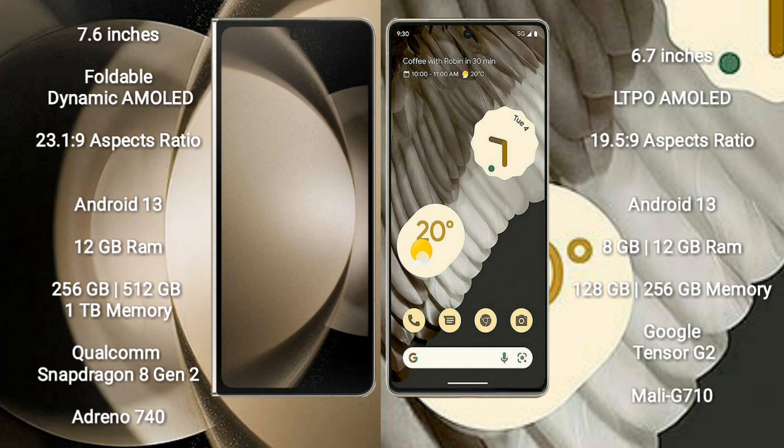Google Pixel 7 Pro comes with 8GB or 12GB RAM and 128GB, 256GB, or 512GB internal storage. It features the Google Tensor G2 processor and Mali-G710 GPU.